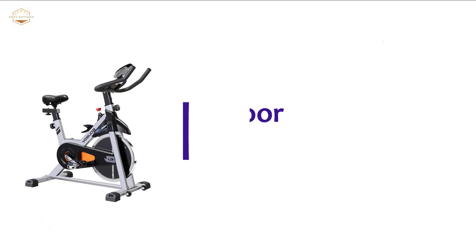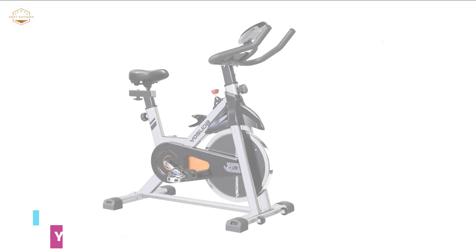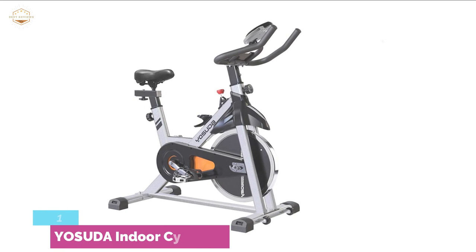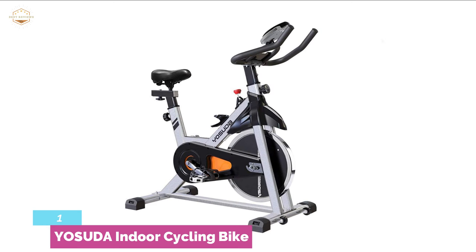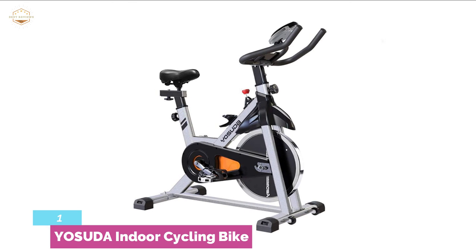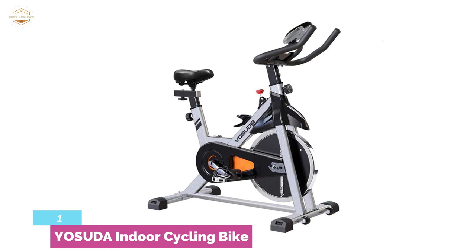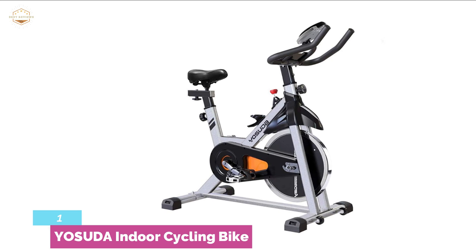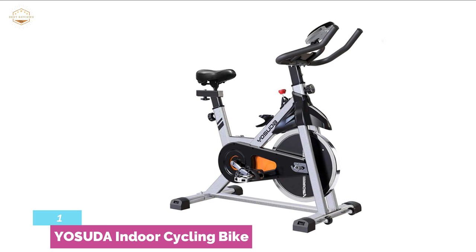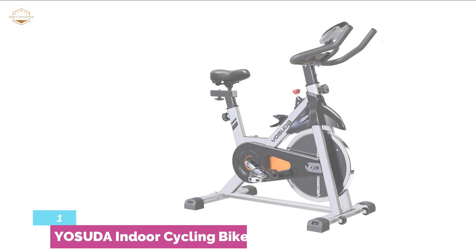The top one in our list is the YOSUDA Indoor Cycling Bike. For those looking for an exercise bike best for indoor use, this is the bike for them. If you are a beginner, it will keep you engaged by providing comfort and entertainment. The tablet mount can easily hold your tablet so you can enjoy videos. The LCD monitor simply displays everything. Rust-proof, powder-coated steel frames and stronger resistance bars are very durable. It has a brake cover to prevent injuries to kids, a comfortable cushion for long rides, and supports a weight capacity of 270 pounds.